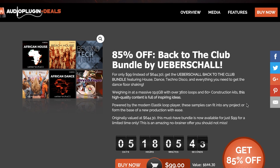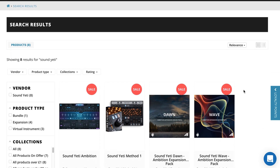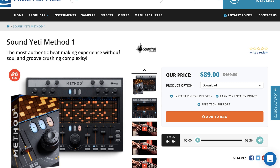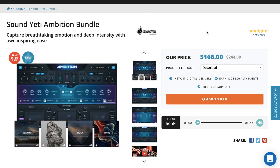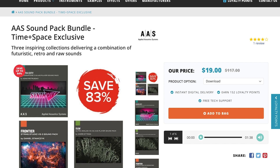Ubershaw's Back to the Club Bundle is available with 60 construction kits and 3,600 loops, available now for just $99. Time Space has special deals on Sound Yeti instruments, including their instruments and expansions. Sound Yeti Method 1 — the developer's Beatmaker instrument — grab it now for $89, normally $169. And Sound Yeti's Ambition Bundle includes Ambition and the four expansion packs, available now for $166 over at Time Space, normally $244. Also over at Time Space, they've got an AAS Sound Pack Bundle — a Time Space exclusive with three collections at a massive 83% off, normally $117. You can get all three AAS Sound Packs for just $19. I'll include links to Time Space in the description below.